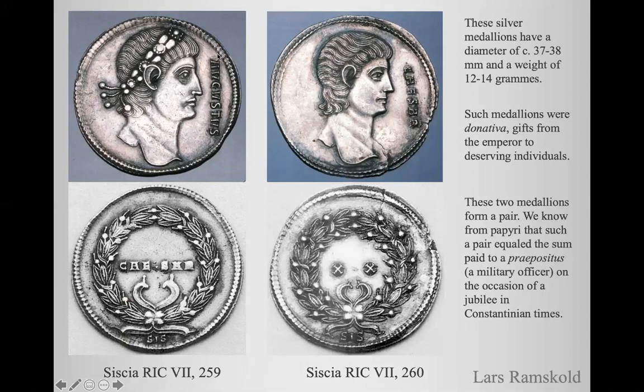On this medallion we can see the legend Augustus on the obverse and Caesar on the reverse. This medallion has Caesar on the obverse and the legend XX on the reverse.